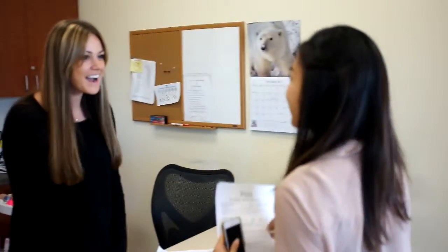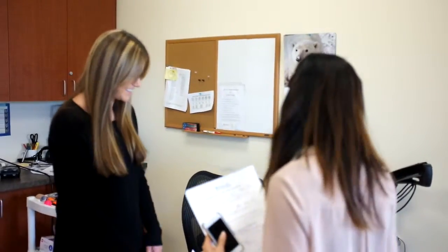Hi, are you Christina Nguyen? Yes. Hi, I'm Whitney. Christina, nice to meet you. This is Rio, he's a student from Stambridge. Hello, my name is Rio. Would it be okay if he sits in on our evaluation? Yeah, of course. Thank you.